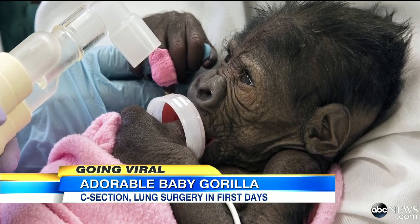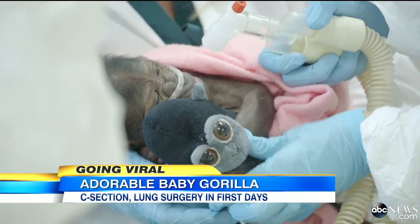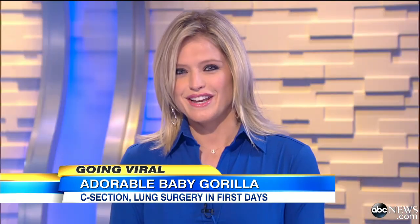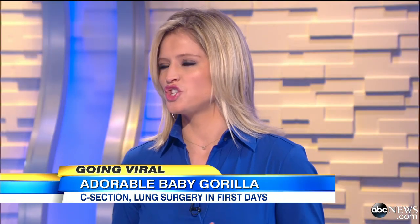Doctors are monitoring her around the clock. She's extremely strong — she can grasp, she kicks, she looks around, and she can hold her own head up, which is pretty amazing. She's showing a lot of progress, although she's still getting oxygen and help. Her lungs are getting stronger, and she's starting to breathe.